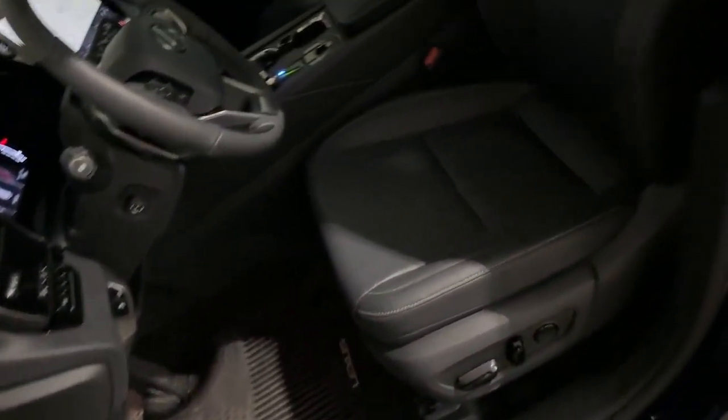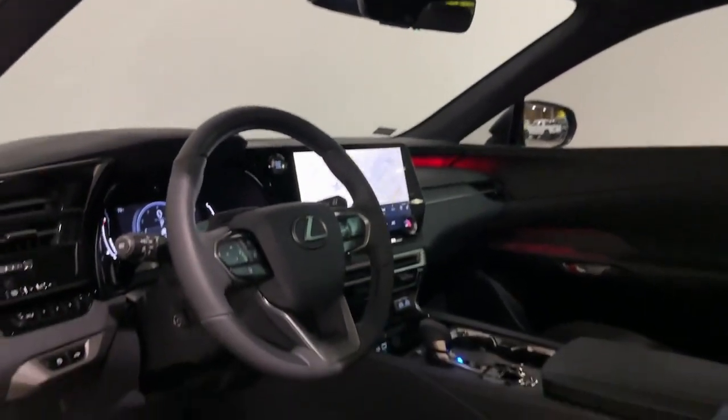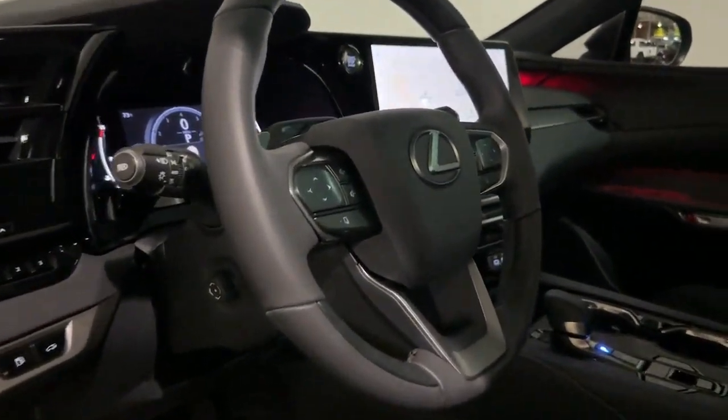Navigation system, heated driver's seat, keyless entry, sunroof, satellite radio, woodgrain interior trim, fog lamps, tire pressure monitoring system, power driver's seat, dual zone AC.